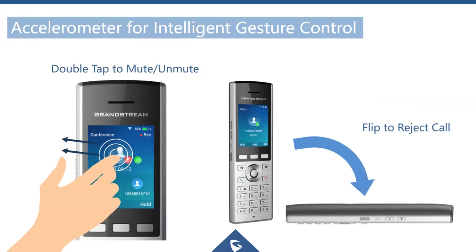The accelerometer and gesture control features include the ability to tap the screen to mute and unmute calls. You can also reject a call simply by placing the phone face down on the table, which is a great feature.